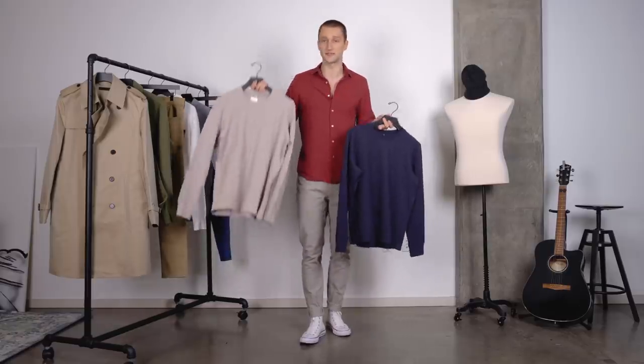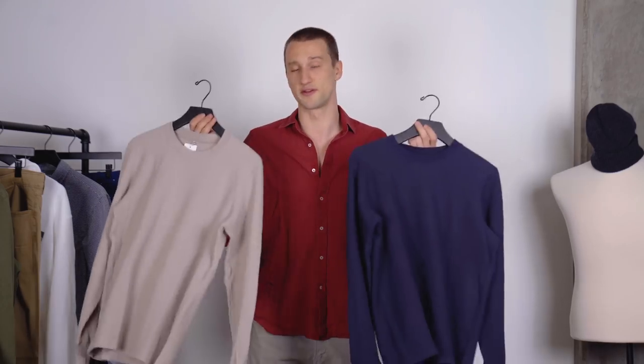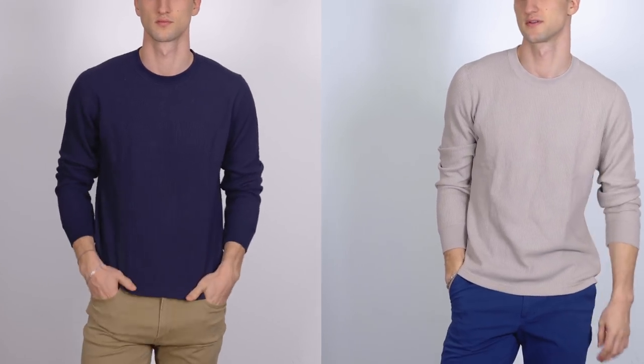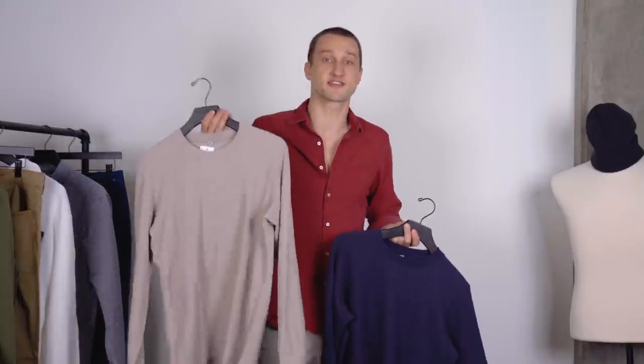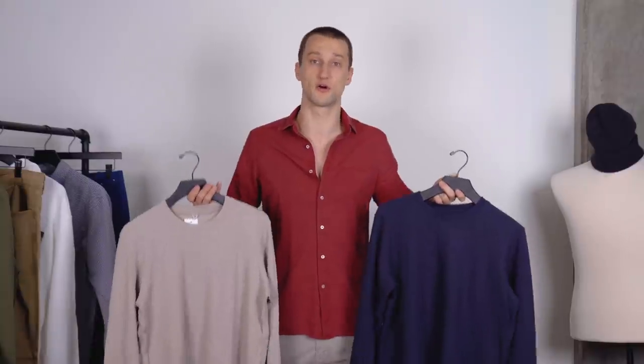If you want to keep it lighter, go for the cream. If you want to go a little bit darker up top, go for the navy — pretty straightforward. But they're really comfortable, they fit really nicely, and the waffle knit gives them an aesthetic that's a little bit more versatile. You can wear this underneath a blazer and it'll look right, and you can wear this underneath a denim jacket or zip-up hoodie and it'll still look really good.